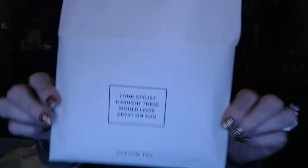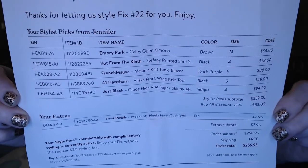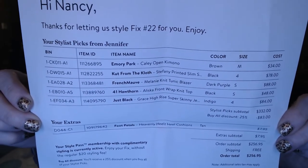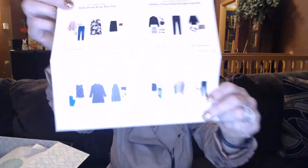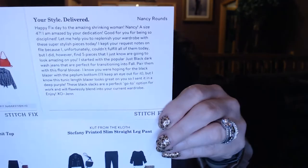You're going to get a card that says your stylist thought these would look great on you, and your invoice with everything in the box — you can pause and check sizes or item numbers. You're also going to get these great little style cards, available online too, showing the item and different ways you can style it. You'll also have a note from your stylist.